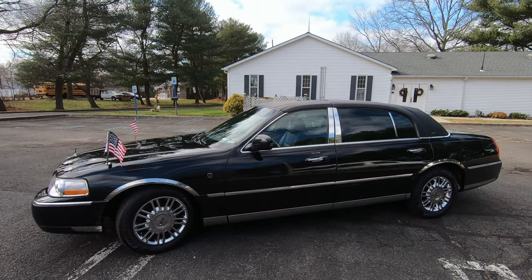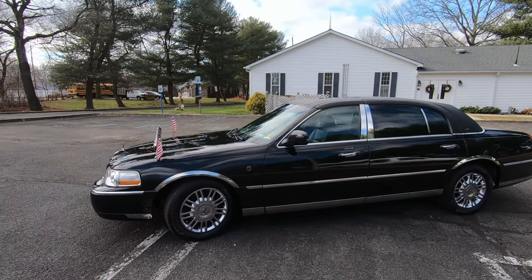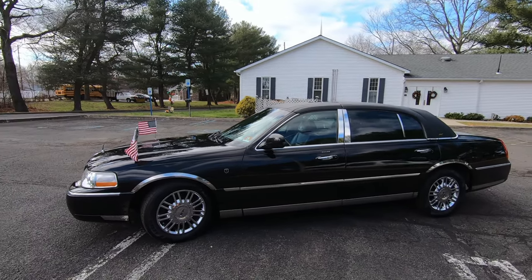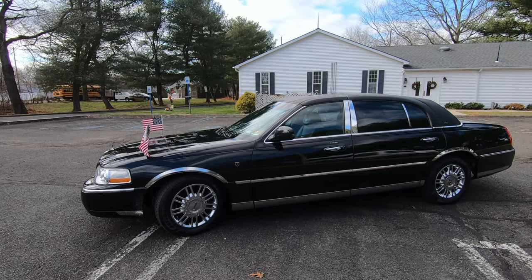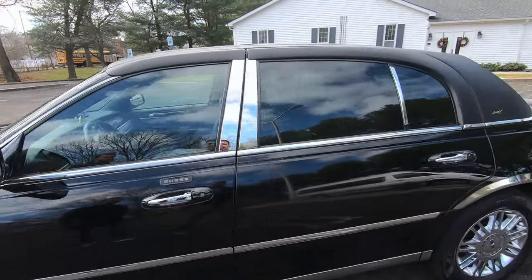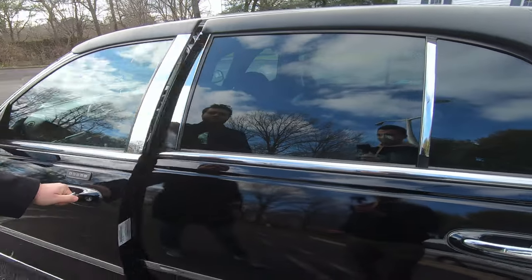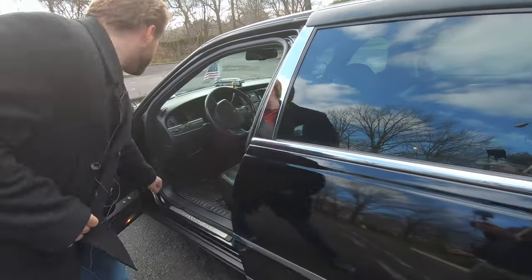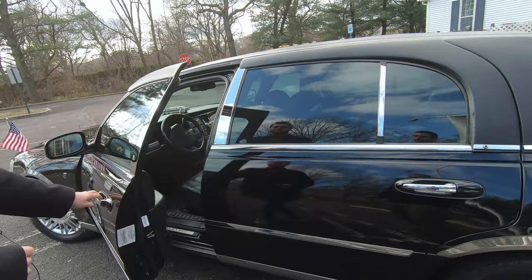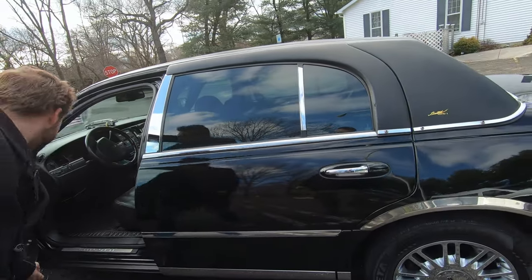We're going to dive under the hood to see what goodies Matt has under there, take a look at the trunk, and then jump into the star of the show — the interior of this amazing car.